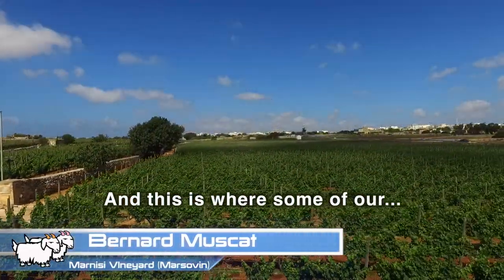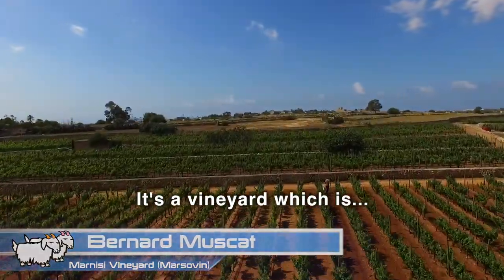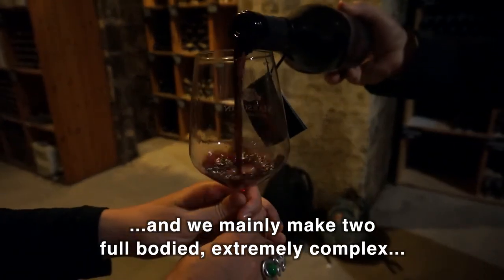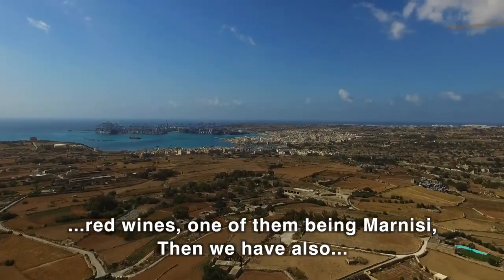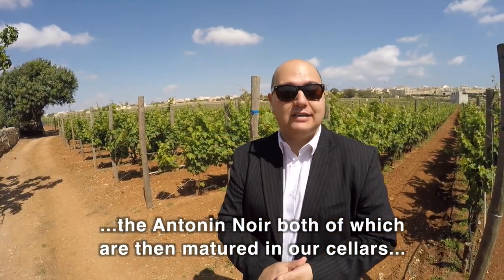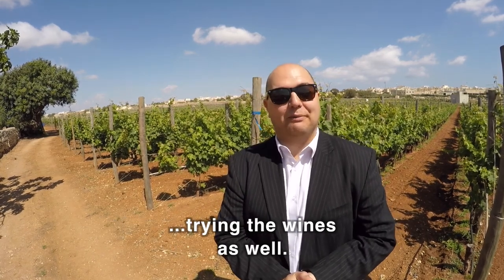Hello and welcome to Malta and welcome to Marnisi — this is where some of our top red wines come from. It's a vineyard which is 8.5 hectares of land and we mainly make two full-bodied, extremely complex red wines: one of them being Marnisi, and we also have the Antoni Noir. Both of which are matured in our cellars in Marsa, where we'll be heading very soon and trying the wines as well.